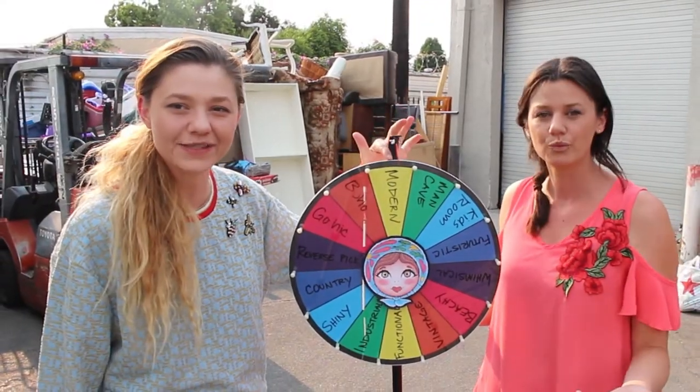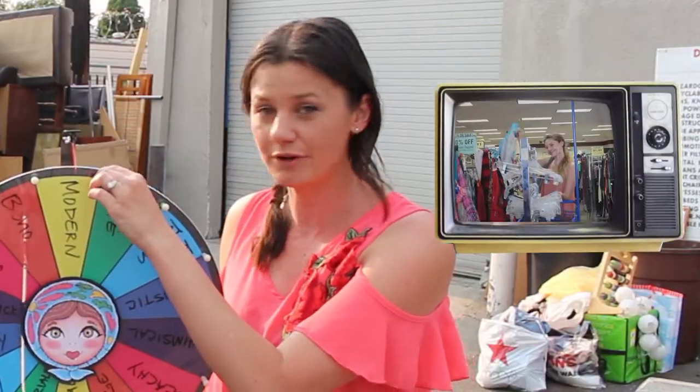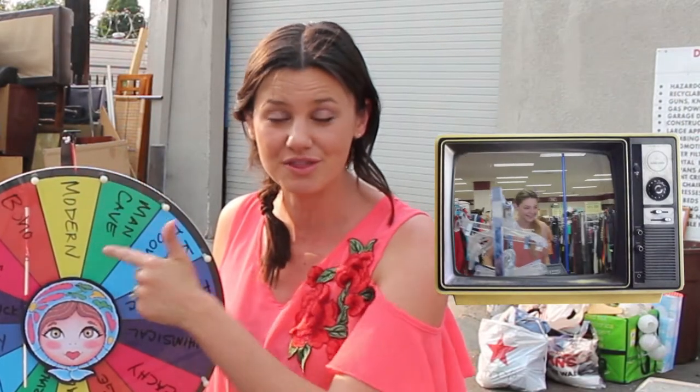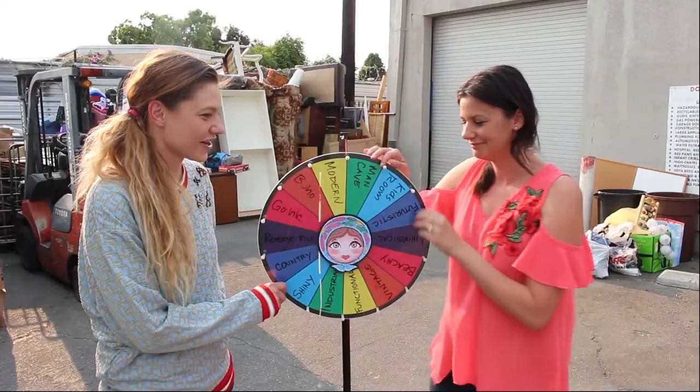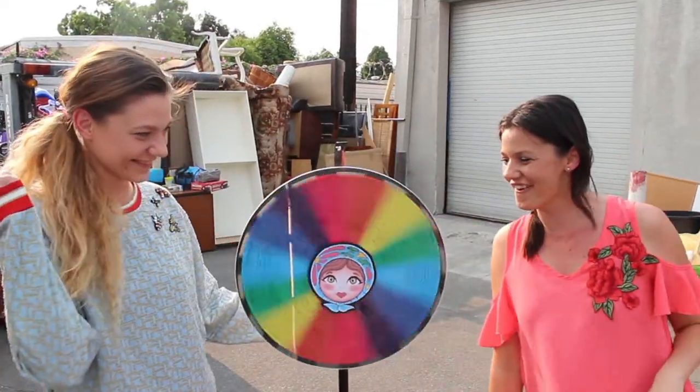We got modern last week. Now this week, what are we going to get? If you would like to see our video from last week where we did flip items with a modern theme, go ahead and click the link in the iCard you see here on the screen. Ready? Ready? Set. What are we going to get this time? Go! I'm nervous. Go!